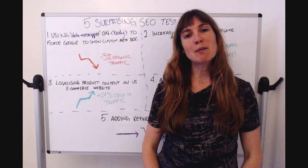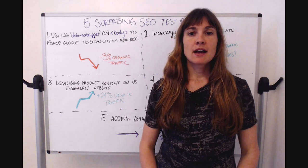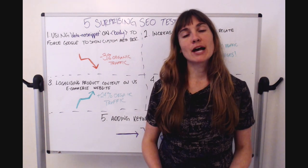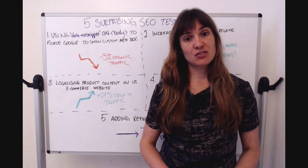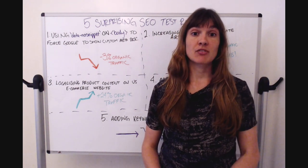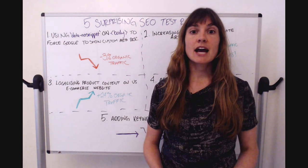Howdy Moz fans, I'm Emily Potter, I'm head of customer success at SearchPilot. If you haven't heard of us before, we're an SEO A/B testing platform. We run large-scale SEO tests on enterprise websites — that's websites in industries like travel, e-commerce, or listing websites — anything that has lots of traffic and lots of templated pages.